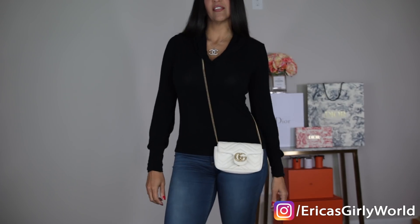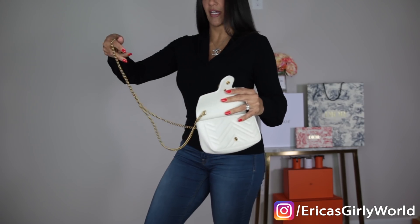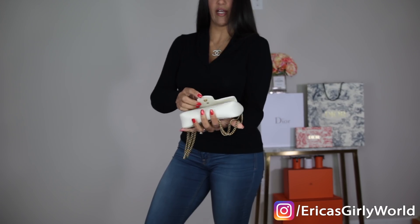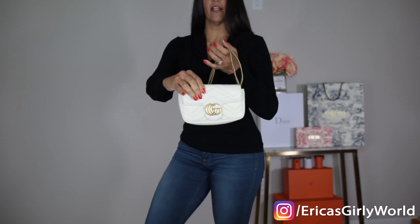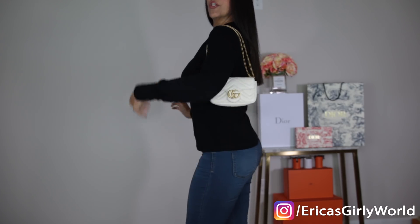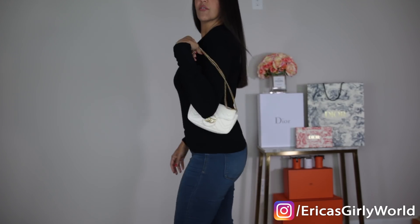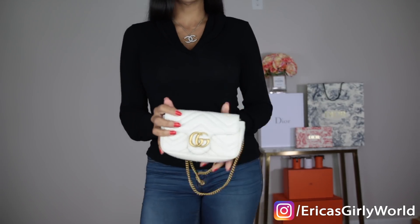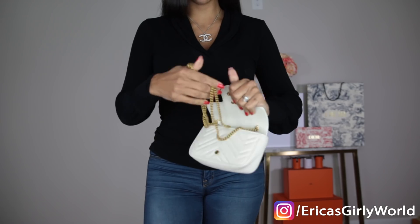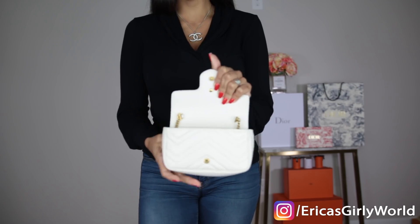If you like a shorter shoulder bag, you just do another round with the chain around the flap, close the bag, and there you go — a shorter, chic shoulder style. The other thing I love about this is that you can wear it as a night bag — as a clutch — which I think is a very chic look. You just tuck the chain inside.